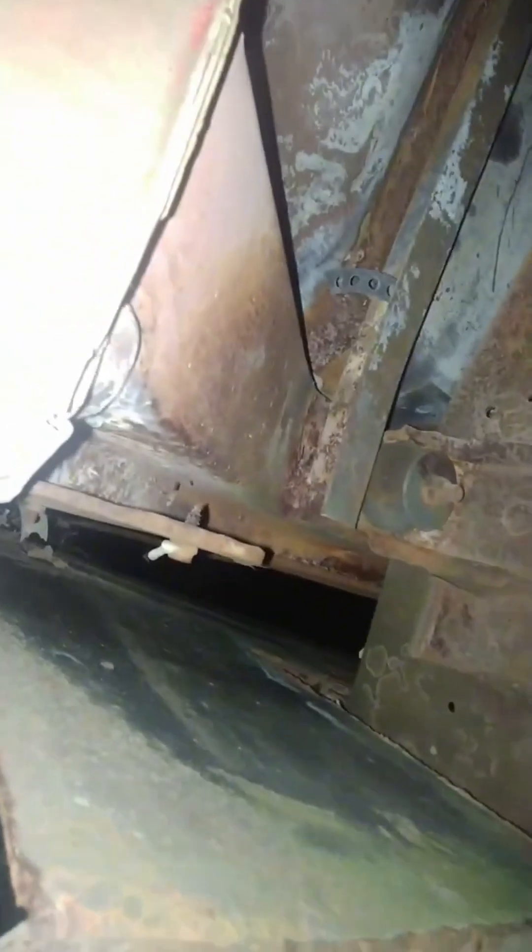That door shut tells you everything you need to know — seems to look pretty good. It's not the most beautiful, but not a lot of guys can do this when their truck is 50 years old. That's pretty good for something 50 years old. The cab corners look like somebody did a little work on them.